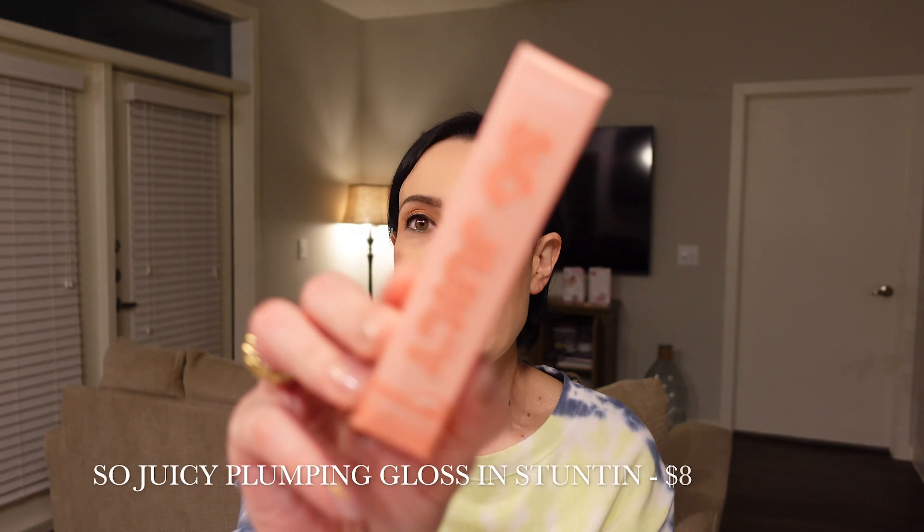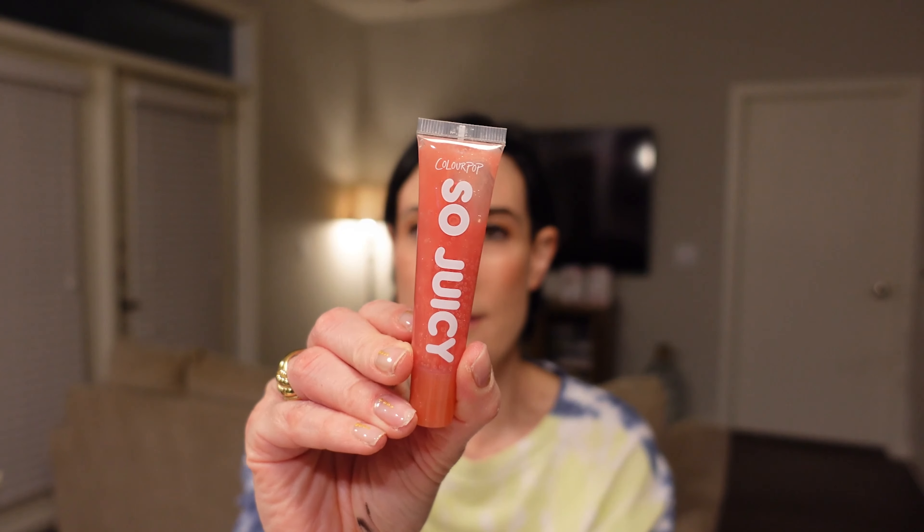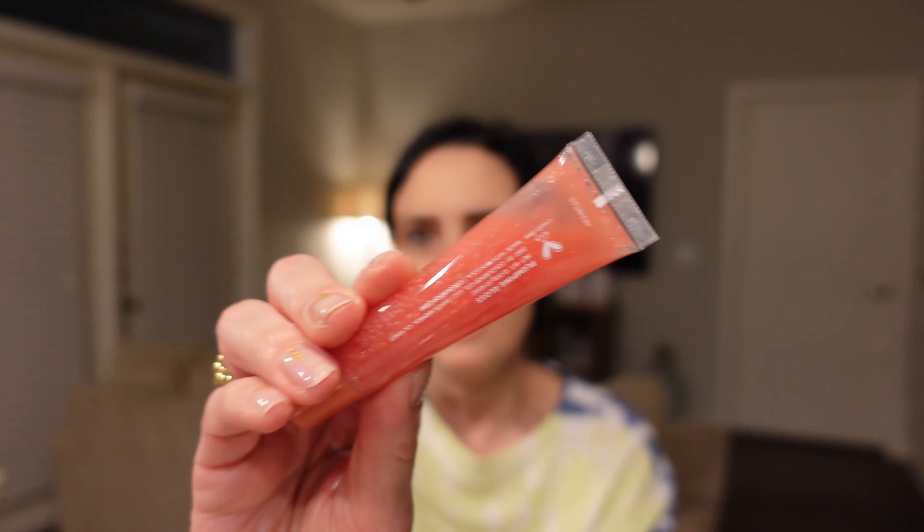Next up we have the So Juicy Plumping Gloss. Another product I'm going to put aside because I don't wear plumping lip glosses — I don't like them and I don't think they really do anything. It looks like a pretty shade though, which is a shame. I love these little tubes. I just wish it wasn't plumping — I would totally rock this. Look at that color, it's so pretty. Why does it have to be plumping? Why can't it just be like a regular lip jelly?